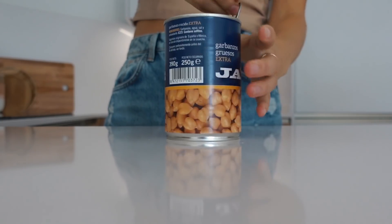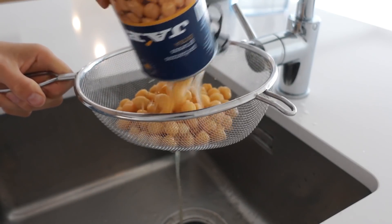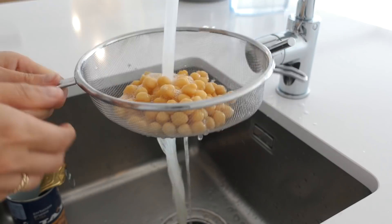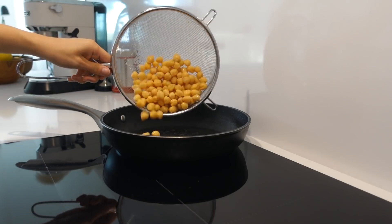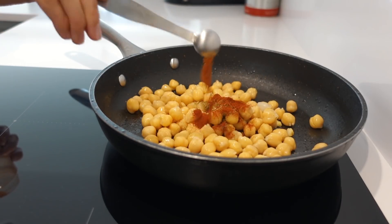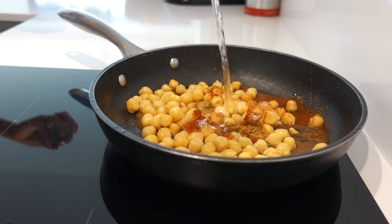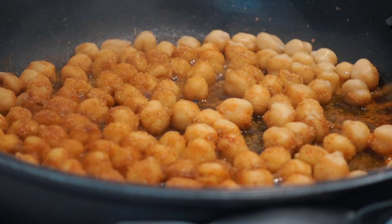Now we're going to prepare the chickpeas. I'm using a can of chickpeas — drain and rinse them first. Add them to a pan together with ground cumin, garlic powder, chili powder, salt, and some water. Heat the chickpeas up and let them simmer until the water is gone.